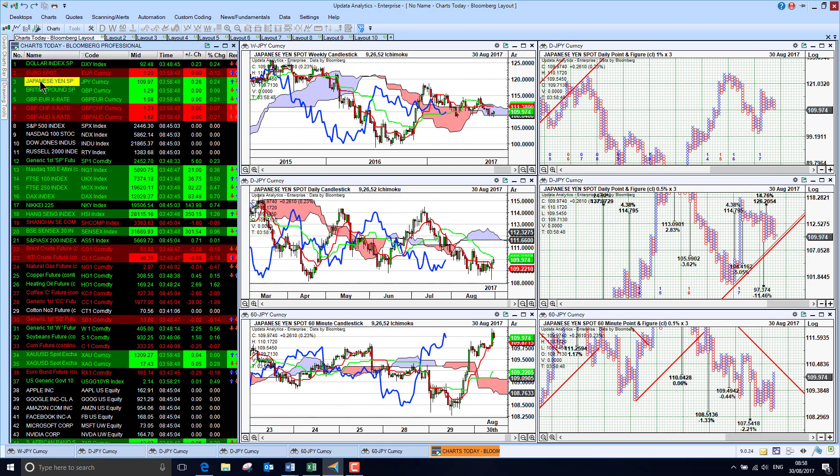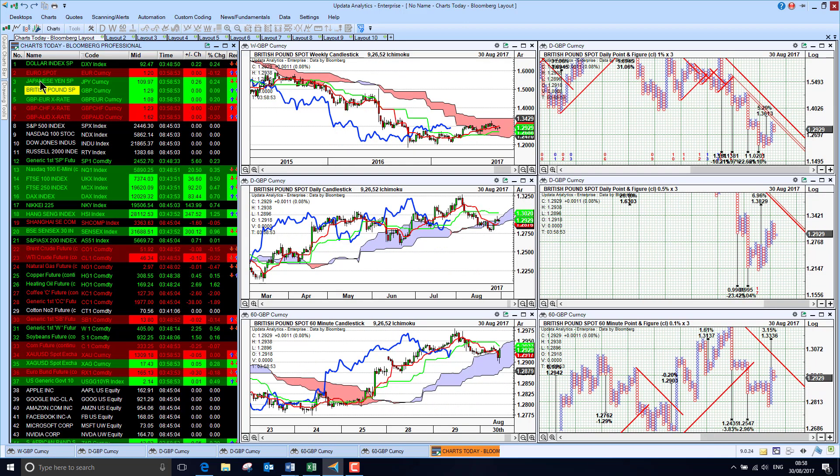Looking at Japanese Yen, the dollar has recovered here strongly as well this morning, so we are just seeing relief for the dollar across the board. And sterling is actually just pulling back, having risen quite strongly against the dollar yesterday.